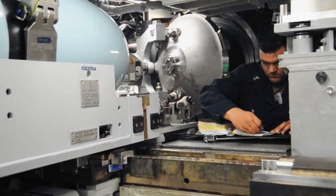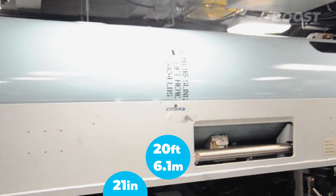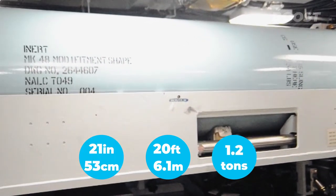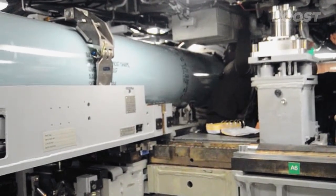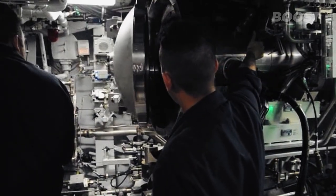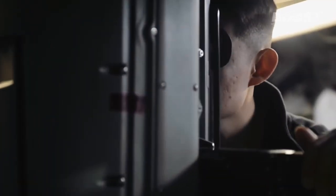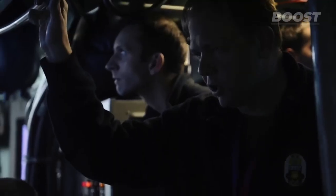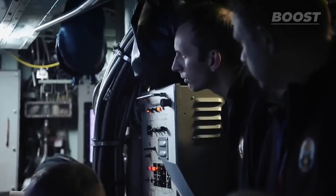The process begins with opening the torpedo tube. Then the crew positions the nearly 20-foot long, 21-inch diameter, 1.2-ton torpedo onto the loading mechanism. Once correctly aligned, the torpedo is gently slid into its tube. The tube is then sealed, readying the torpedo for deployment. Being an autonomous underwater missile, the torpedo uses its own power source to propel itself towards its target. Precision in targeting is essential, requiring detailed calculations to ensure the torpedo follows the correct path to its target.